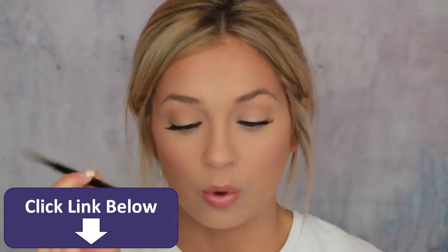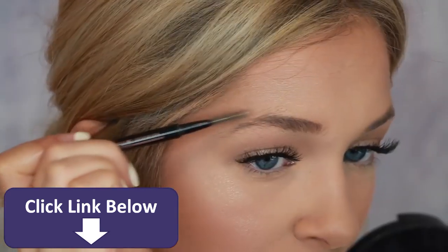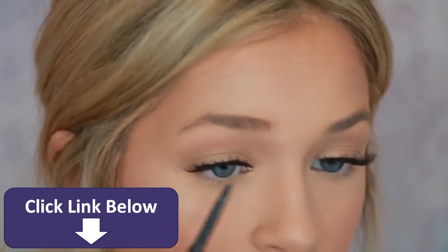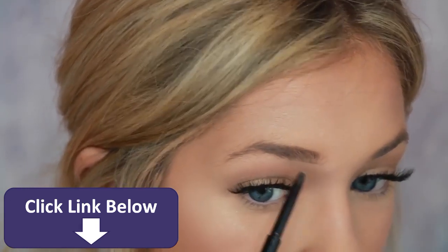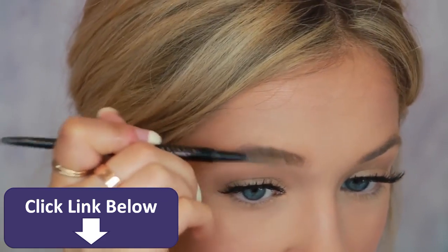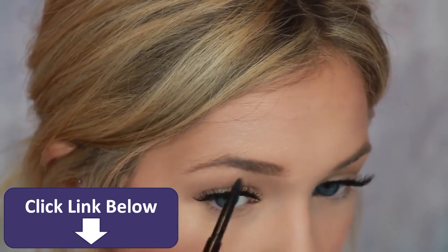First thing I do is I go in with the Brow Wiz. This is in the shade Taupe, and it has the pencil and then the spoolie. First things first, I always comb the brow. I comb it going up and then I comb the tail down and right around the arch down. I try and comb the arch up as much as possible to match this one because mine are two completely different shapes. So I take the pencil side and I go right underneath the brow and I underline it. I just do small little strokes because if I were to do one long stroke, it could get a little too fake looking. After that's done, I go back in and I comb this out to blend the line up. Then I go in on the top and I start back where my arch gets a little weak.